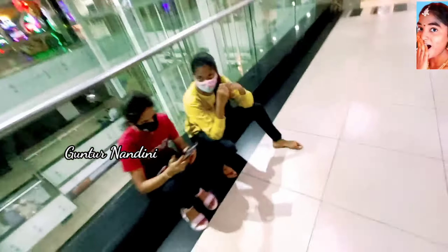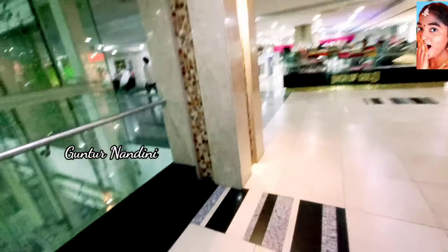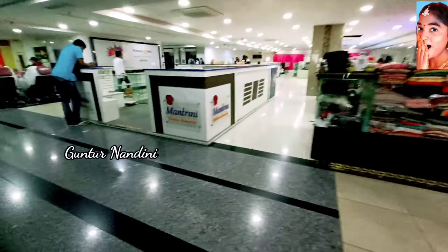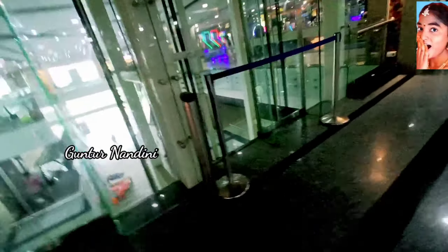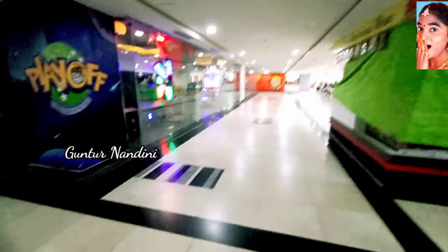Where are you from? Vijayawada is very famous. We have to go to the transit mall. So let's go inside and check out the massager section — relax and go.